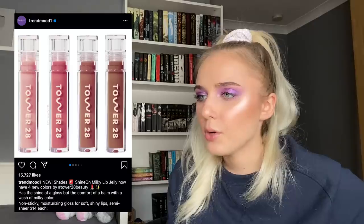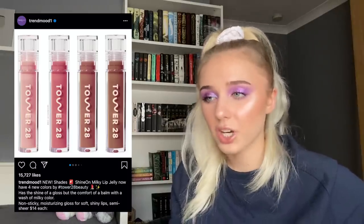Tower 28 Beauty — I've never heard of that brand — is coming out with four new colors of their non-sticky moisturizing gloss for soft shiny lips called Milky Lip Jelly at $14 each. These look interesting; I want to know if the brand is cruelty-free first. Some shades look very pretty and it feels like a good addition, but I don't need it, and if I can't find it conveniently then I refuse to buy it — that's the motto.